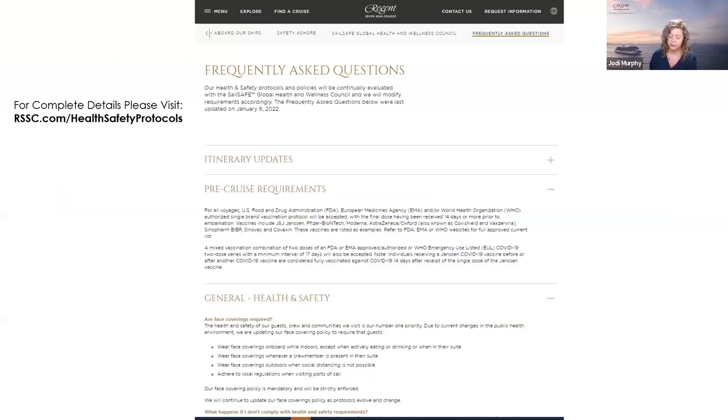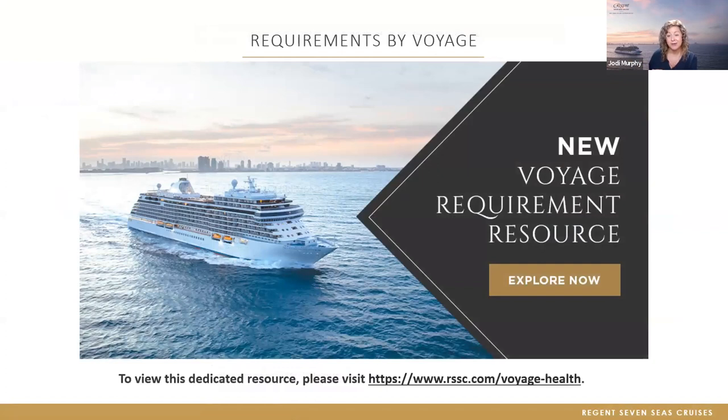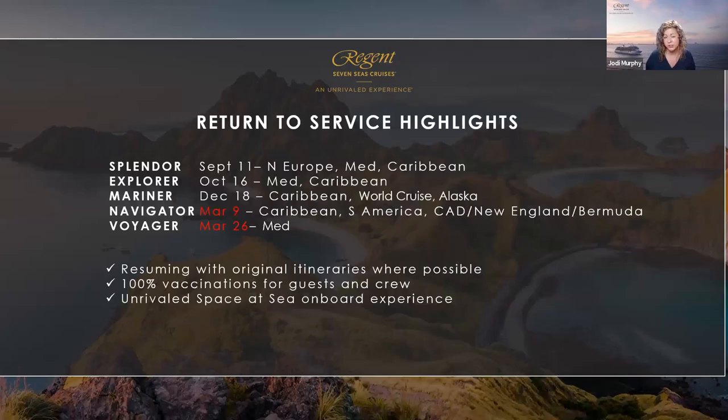We understand the complexities of ever-changing travel requirements. We've created a dedicated area of our website with health and safety requirements by voyage, available approximately 30 days prior to embarkation. Requirements will be updated as travel restrictions evolve around the globe, including the date they were last updated. Two weeks prior to sailing, we'll also send out an envogram detailing what to expect if you test positive for COVID at the pier or during your cruise. We try to be as communicative as possible.